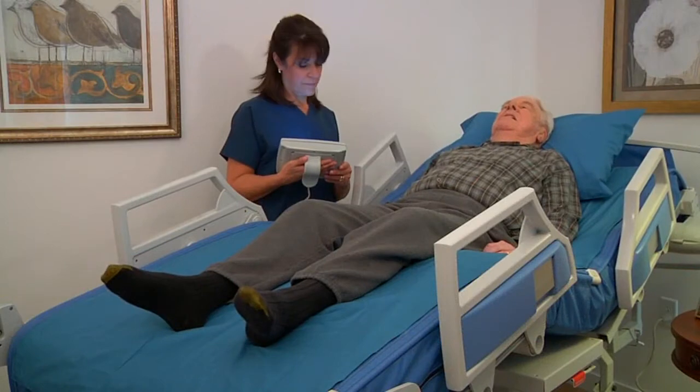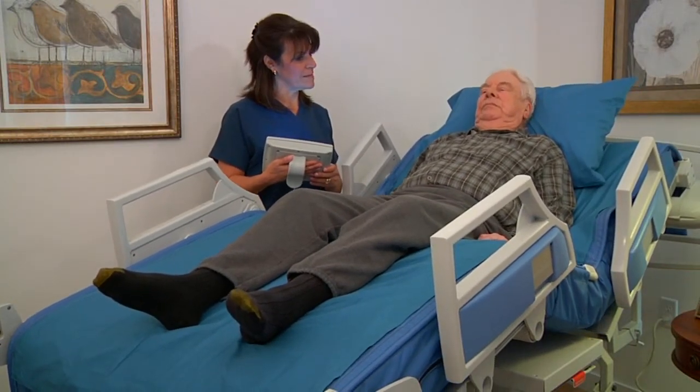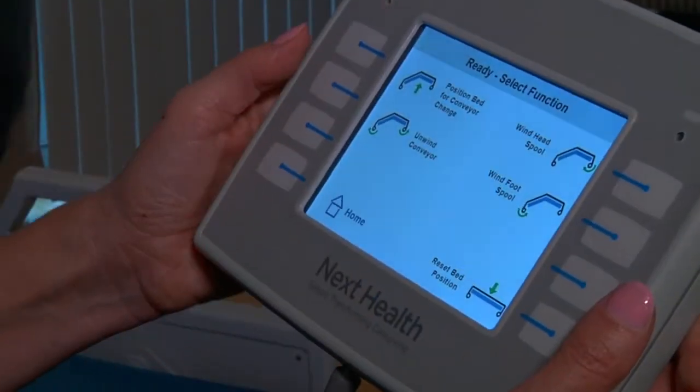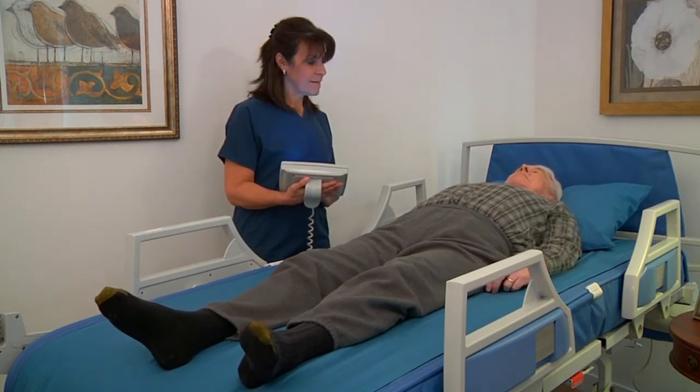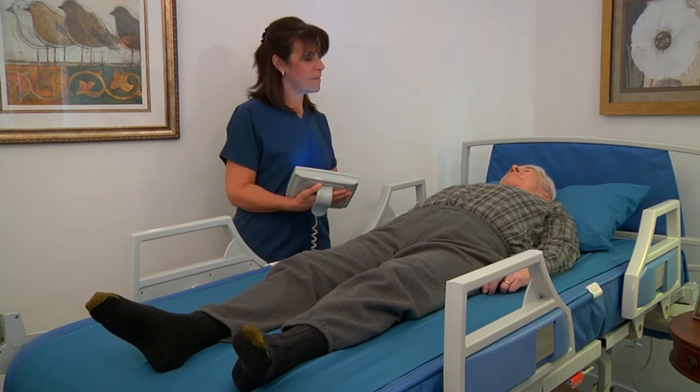Once the transfer is complete, the patient's head and feet can be raised and lowered by using the handheld pendant or by using the touch screen. The system includes a patient positioning feature that moves the patient up and down the bed without having to tug or pull the patient.